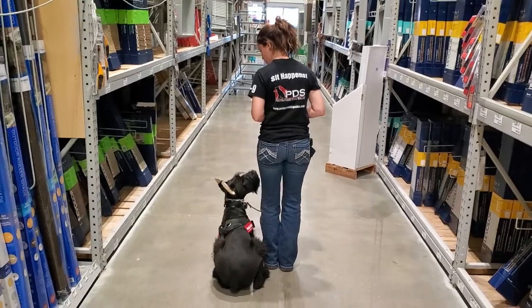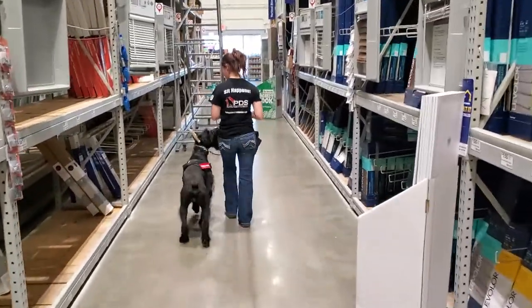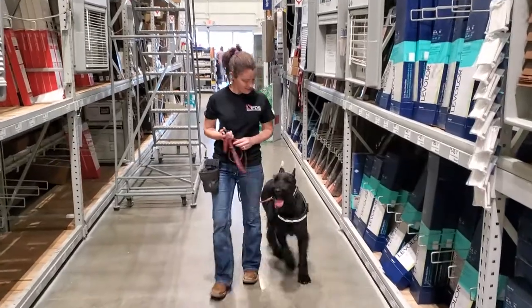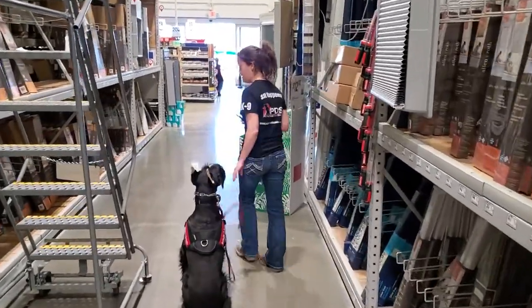Now Cash has got a ton of personality — super sweet dog, super fun, energetic, loves to play ball, loves to play tug, and is really, really powerful in the protection work. But right here we're seeing the flip side of that, which is that calm, compliant, easy-going nature we want to see in a public setting.